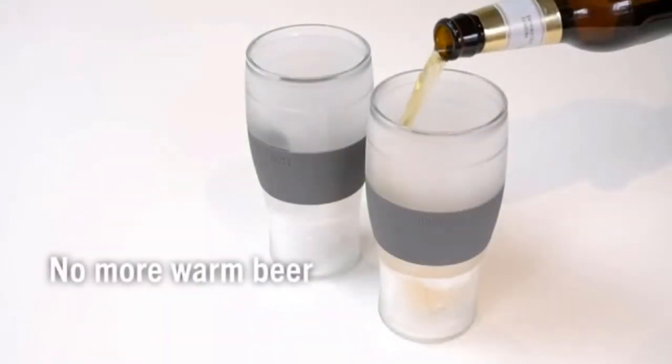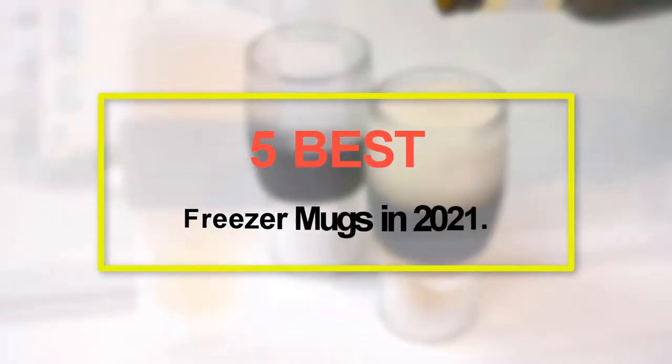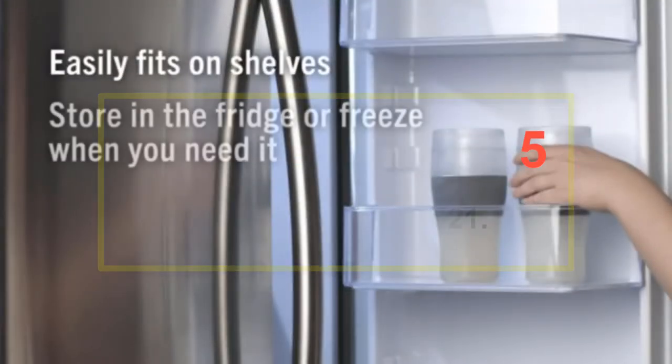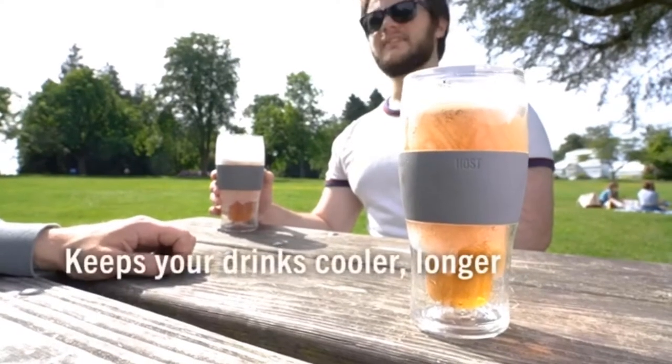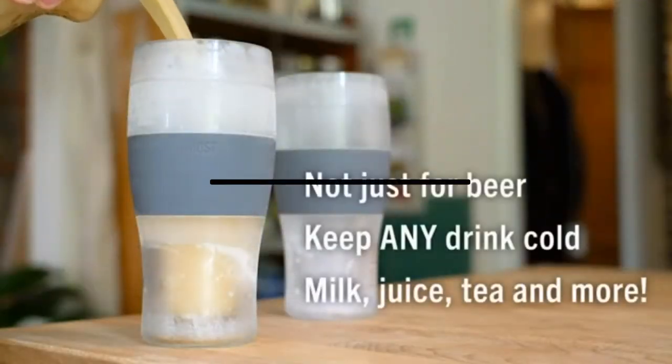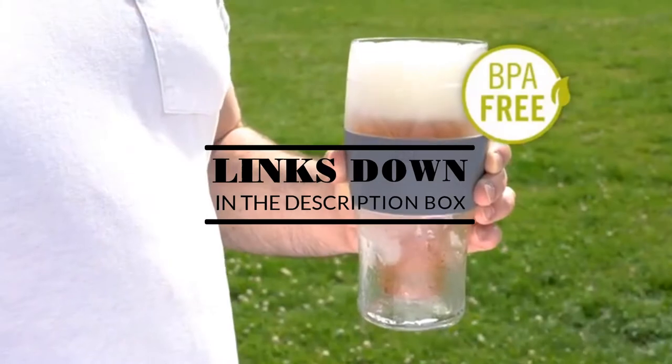Welcome to our new episode. In this episode we cover the 5 Best Freezer Mugs in 2021. I made this list based on my personal opinion, and I tried to list them based on their price, quality, durability, and more. If you want to see the price and find out more information about these products, you can check out the links down in the description. Let's start the video.